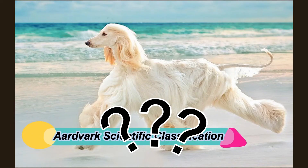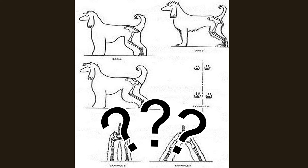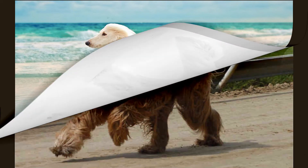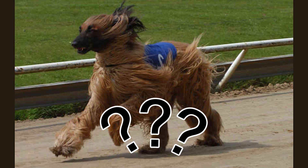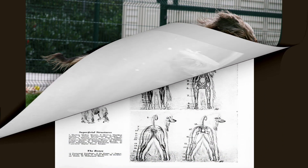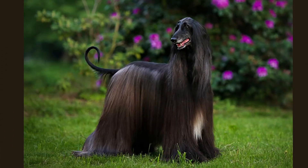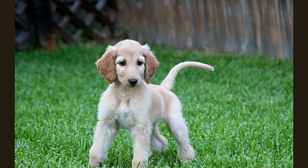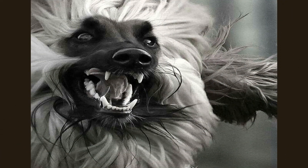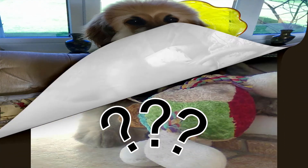Afghan Hound FAQ: Are Afghan Hounds herbivores, carnivores, or omnivores? Afghan Hounds are omnivores, meaning they eat both plants and other animals. What Kingdom do Afghan Hounds belong to? Kingdom Animalia. What class? Class Mammalia. What phylum? Phylum Chordata. What family? Family Canidae. What order? Order Carnivora. What type of covering do Afghan Hounds have? They are covered in hair. What genus do Afghan hounds belong to? Genus Canis.